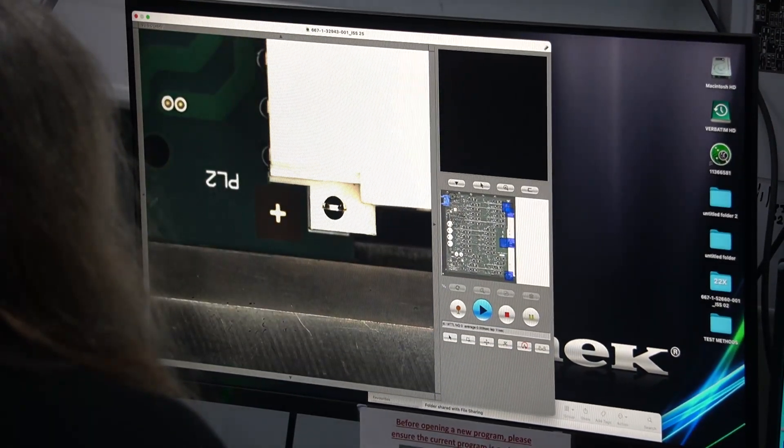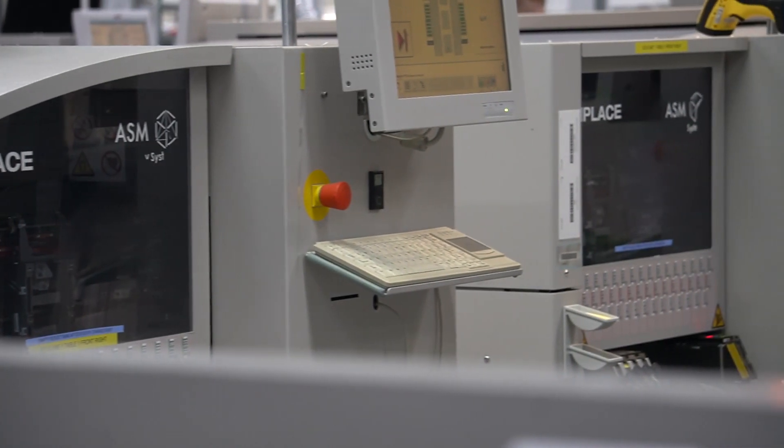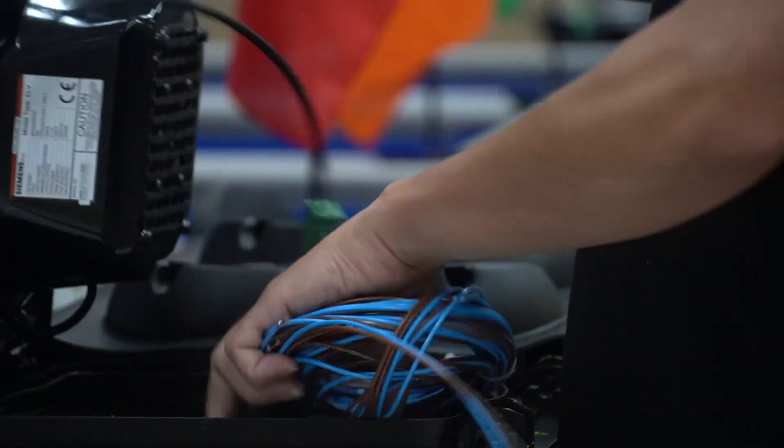Smart technology is at the heart of this operation. The site in Poole is the sole production facility for Unix globally, where manufacturing technology and expertise are centralised.